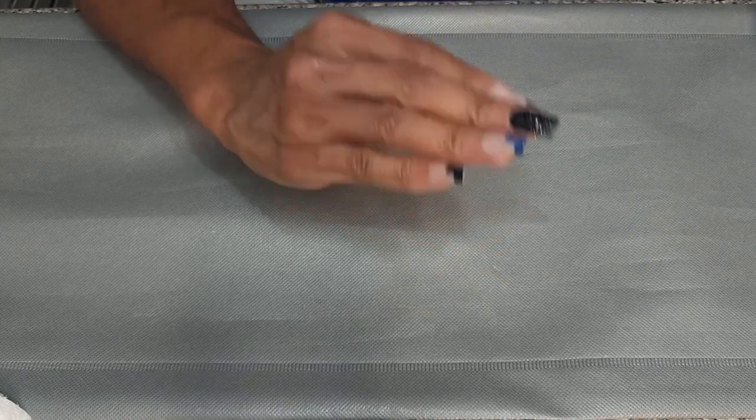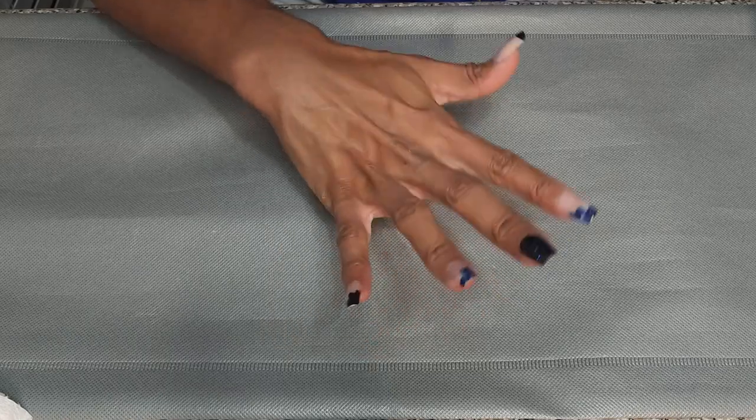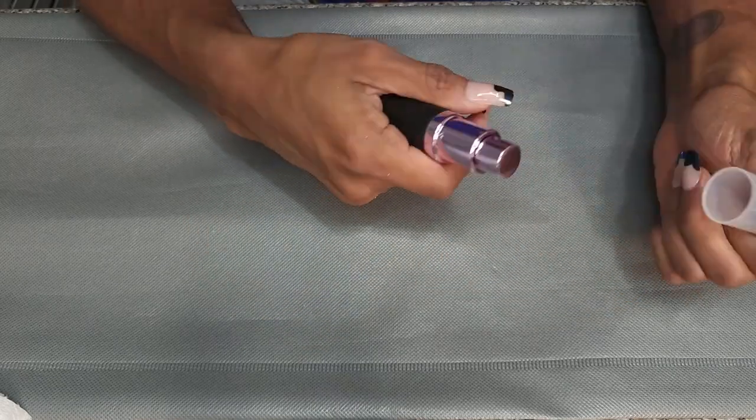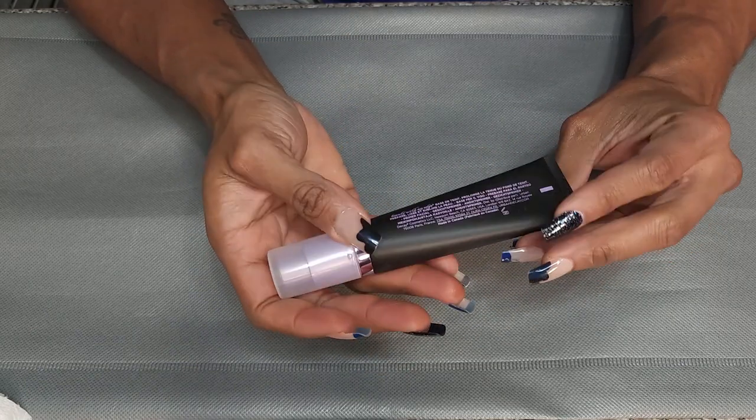I told you guys — eyeshadow, primer, and foundation are the top three things I always want to try. That's why we have so many. This is the Urban Decay All Nighter Face Primer. This has not been used yet, so I'm not going to use it yet.